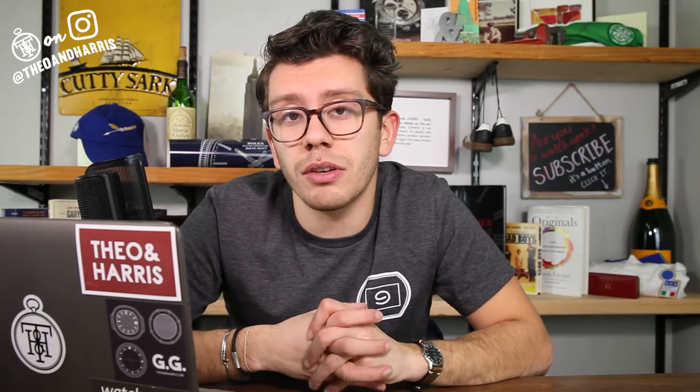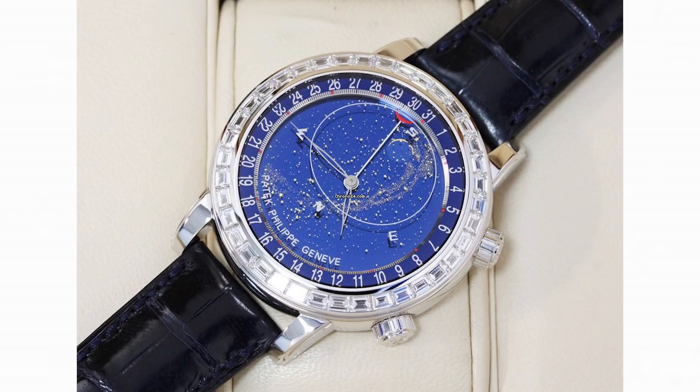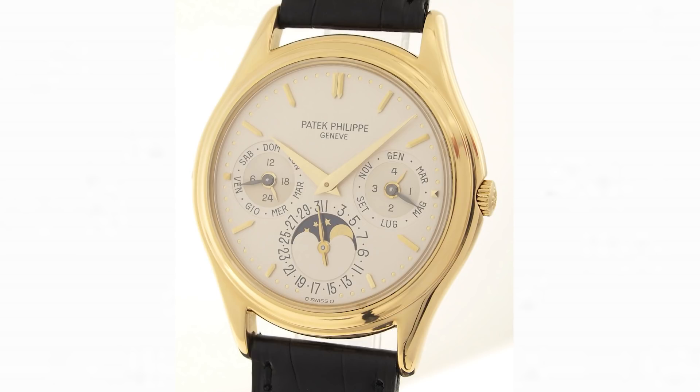Now that you know the movement is incredible, let's talk about the case. At 36 millimeters in diameter, the 3940's precious case is well-rounded, and because of that step bezel it has a very subtle depth. At just nine millimeters thick, it's a very slim watch overall. And look at that dial — the classic opaline white, depending on the case metal, has a metallic or creamy appearance. Either way it's very discreet, and its configuration and fonts — unlike its successor the 5140 — are just perfect. It's so well balanced and not at all cluttered, as a watch this complicated could very easily become.